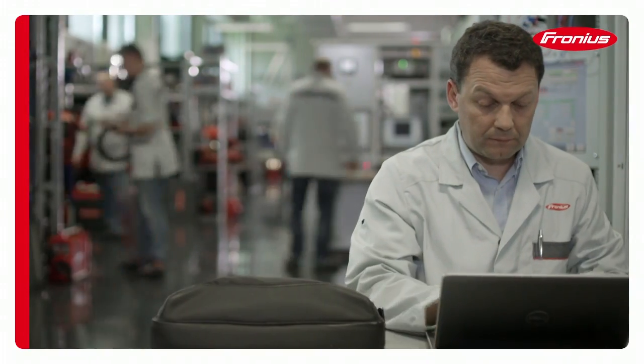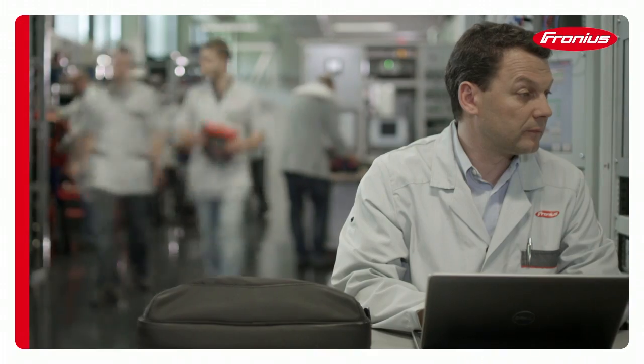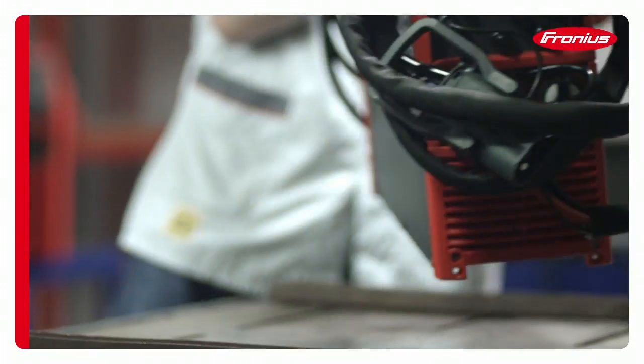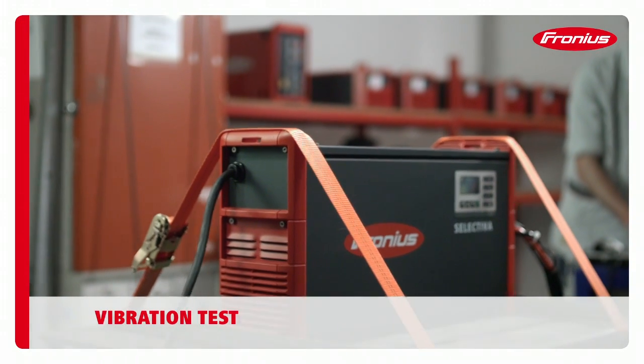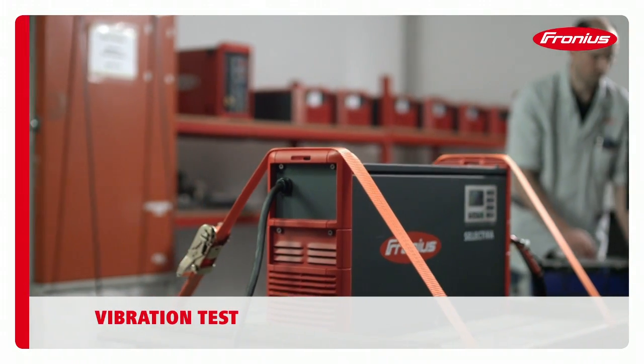Fronius battery charging systems must not exhibit any failings when they are being moved around, especially when permanently installed in an emergency vehicle. Resistance to vibrations is the most important detail in this respect.